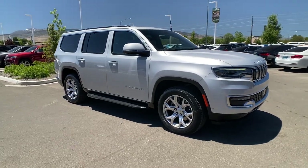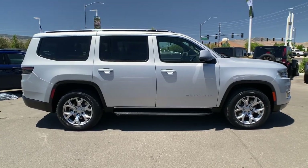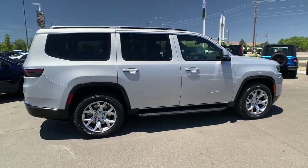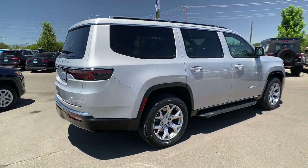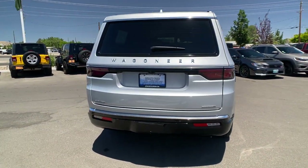Get a feel for the 2022 Jeep Wagoneer. This vehicle delivers the style, comfort, and efficiency you need to meet the needs of today's lifestyle. Confidence comes standard when you're behind the wheel, prepared for the journey ahead.